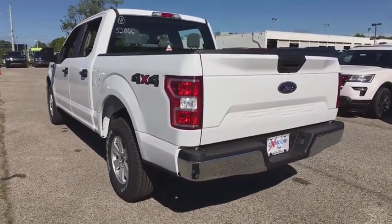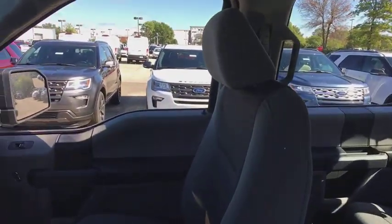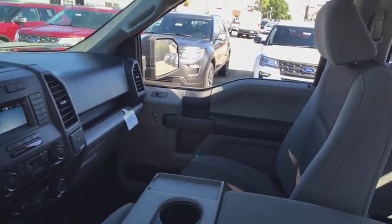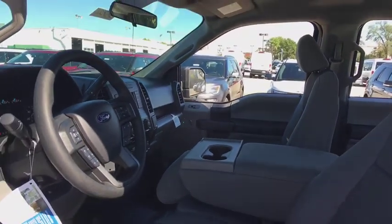Here are some of this vehicle's great options: traction control, dual airbags, power steering, four-wheel disc brakes, cruise control, electronic stability control, compass, fog lamps, tachometer, and brake assist.